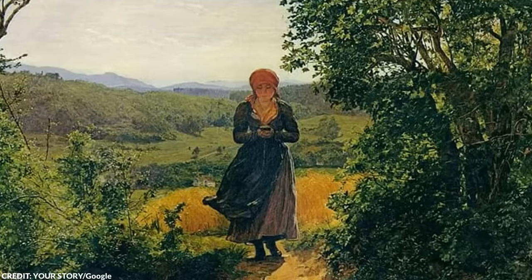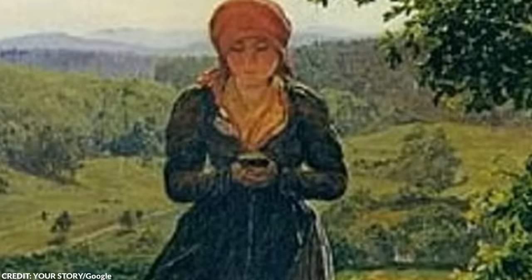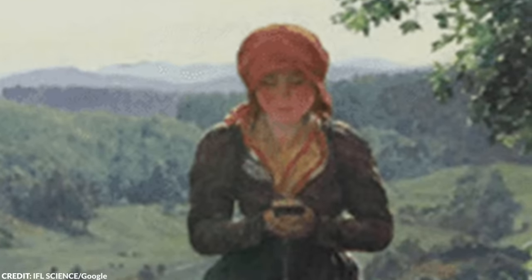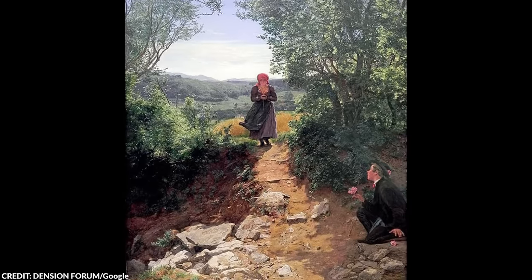From afar, it really does look like this woman is holding a phone — she resembles someone who's walking while texting. However, others believe she's actually holding a prayer book, which isn't unusual at the time. Prayer book or a phone? I'll let you be the judge.